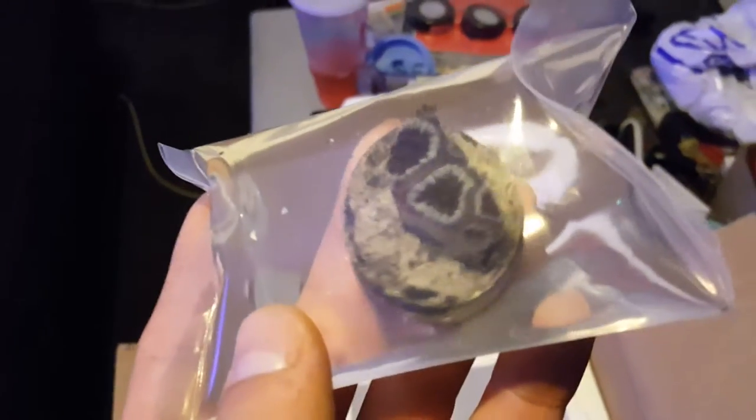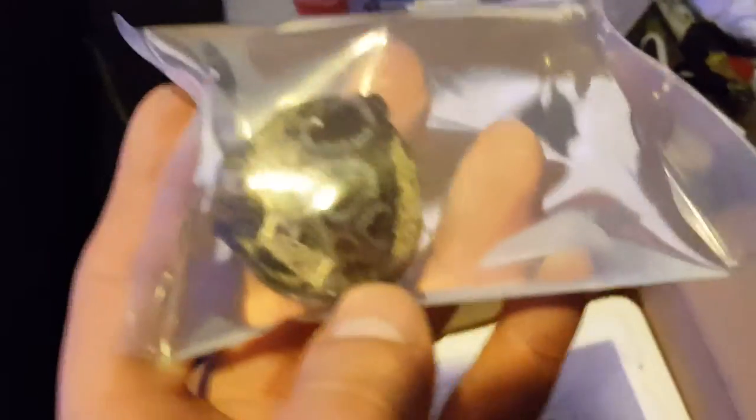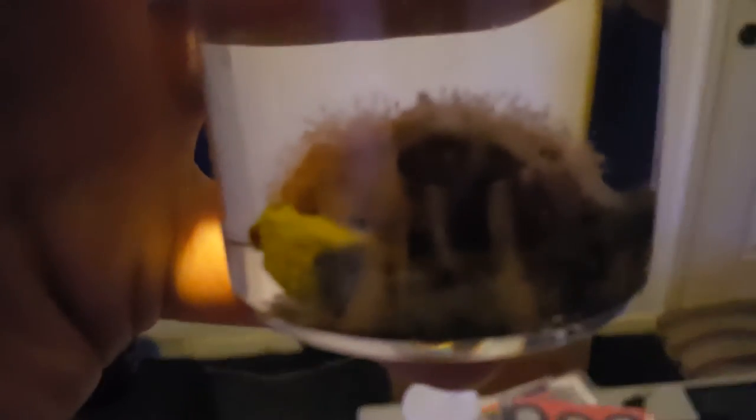Happy acans here — purple acans with some blue rings, nicely packaged in the plastic there with water. And this here is my acan, and as you can see the sweepers are all out — it's used to the dark light in the shipping box. These are beautiful acans, they're gonna look awesome once they get in the tank. I'm gonna go ahead and do another video in a bit.